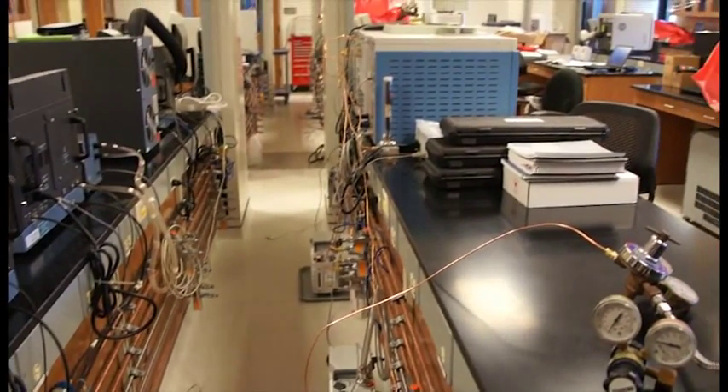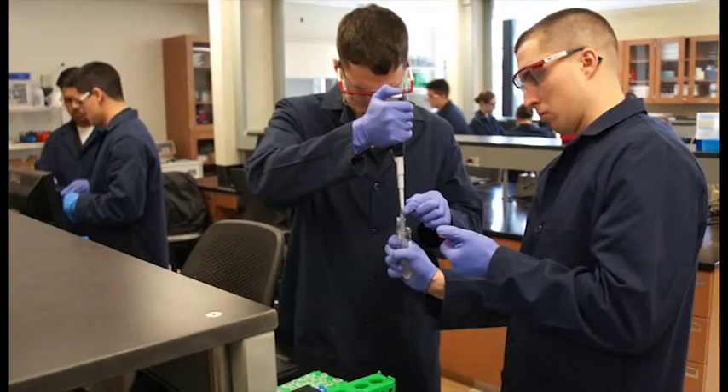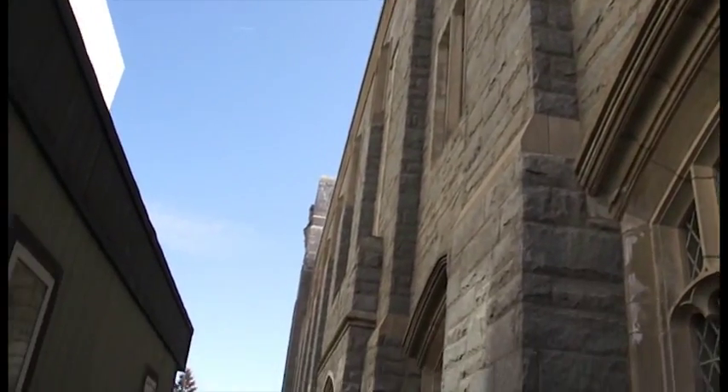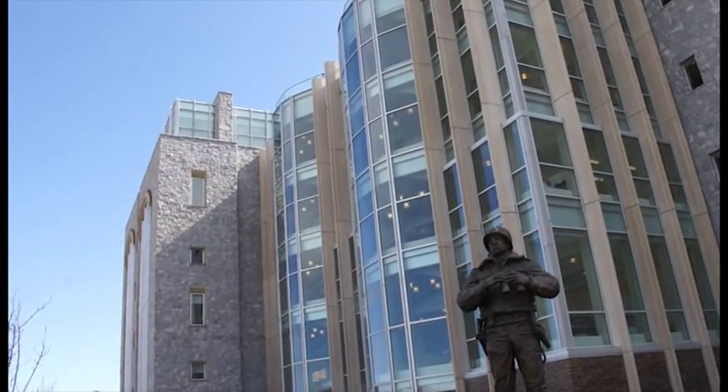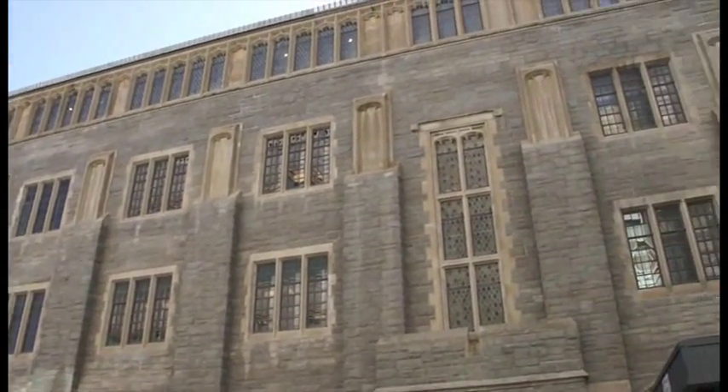Both of those classes come with required labs. The second floor of the building is now the more advanced chemistry classes, and then the third floor of the building is life sciences, which has to do with biochemistry, biology, and classes of that nature.